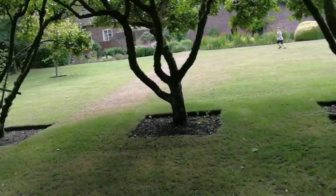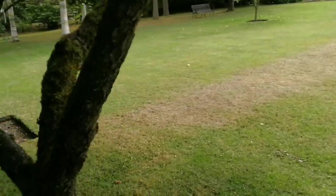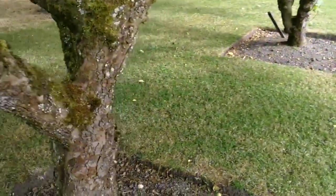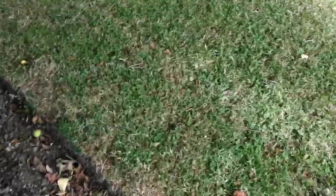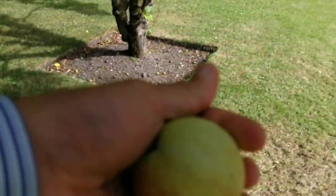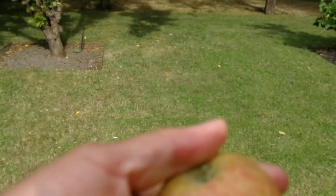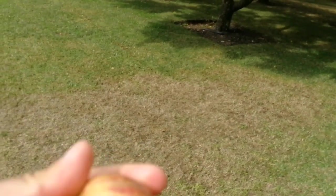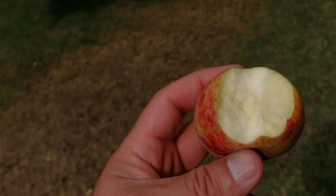This is a row of native apples. As you can see, some of them have labels. Beauty of Bath — and as you can see, the Beauty of Bath apples have fallen. So we can actually have a tasting of the Beauty of Bath. Like the Beauty of Bath, this apple is also soft.